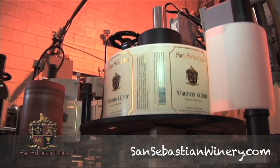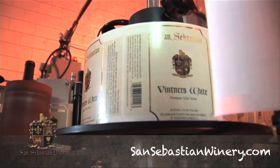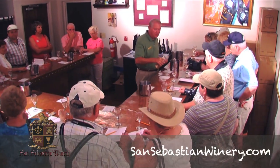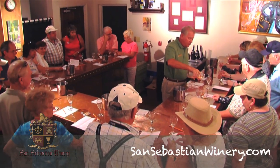We limit our tours to about 25 people for a reason. We do not want big gigantic tours where you feel like you're just one of many. I believe the best part of the tour is at the tasting counter, where we have a little bit more personal interaction with our customers.